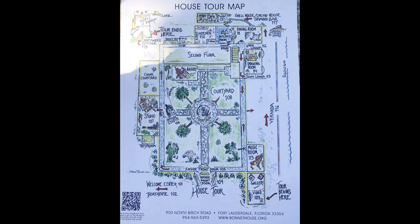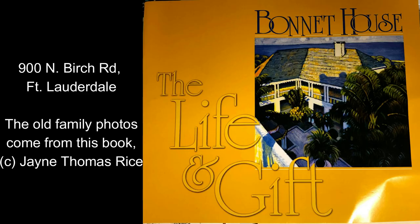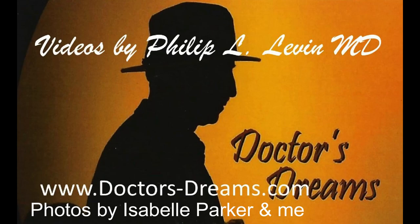Next time you're in Fort Lauderdale, check out the Bonnet House for a very relaxing and beautiful afternoon. Please subscribe to my videos and check out my website — you might find a book you like there on Kindle. See you next time.